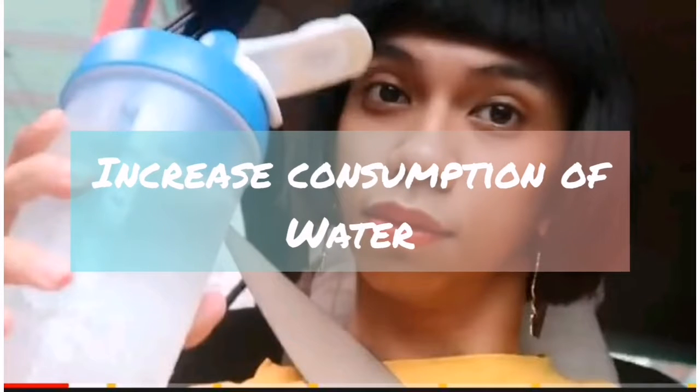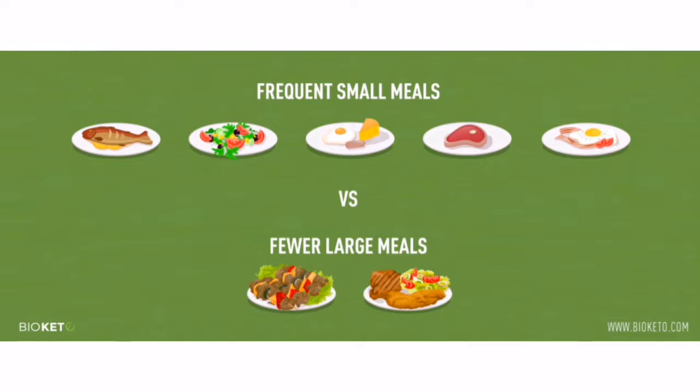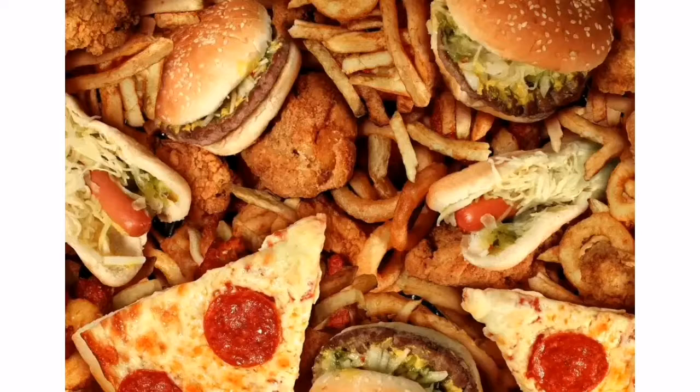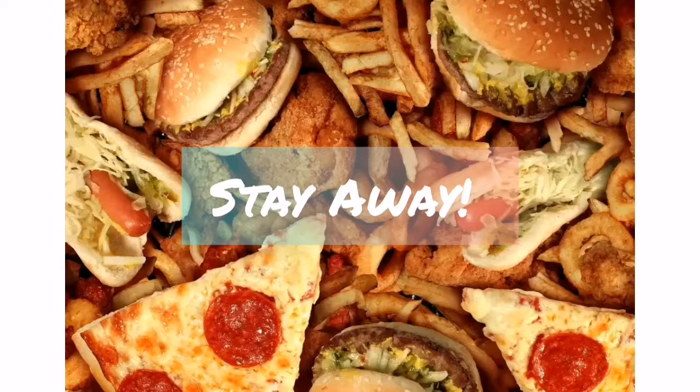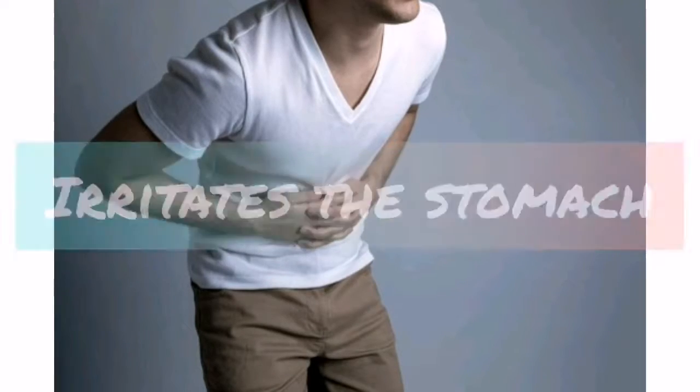The nursing interventions that we can apply to the patient: first, we can instruct the client to increase his consumption of water to prevent dehydration due to diarrhea. Next, we can instruct him to eat several small meals a day instead of a few large ones for easier digestion. We should also instruct the client to stay away from fried, spicy, or fatty food because this can irritate the stomach and make the symptoms worse.